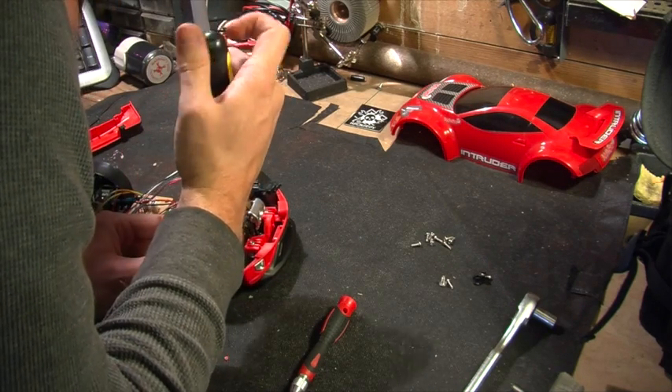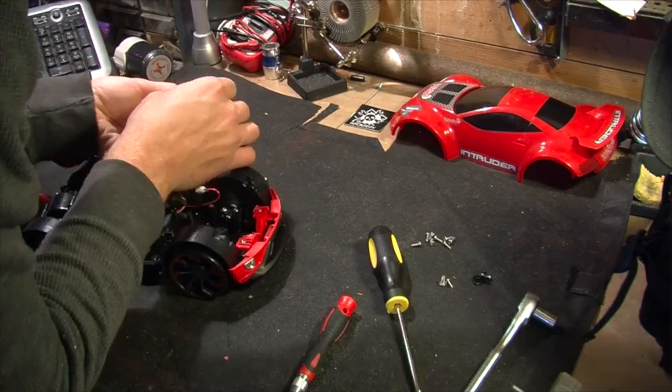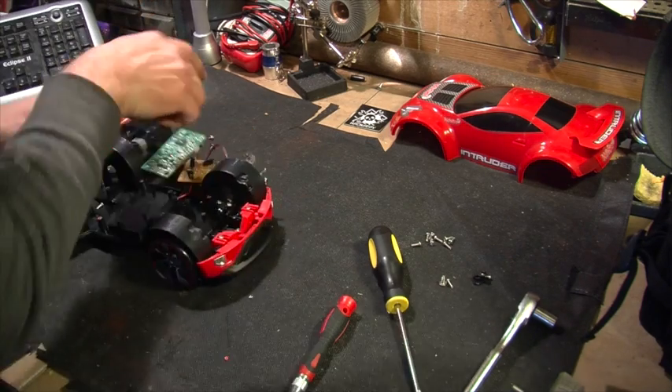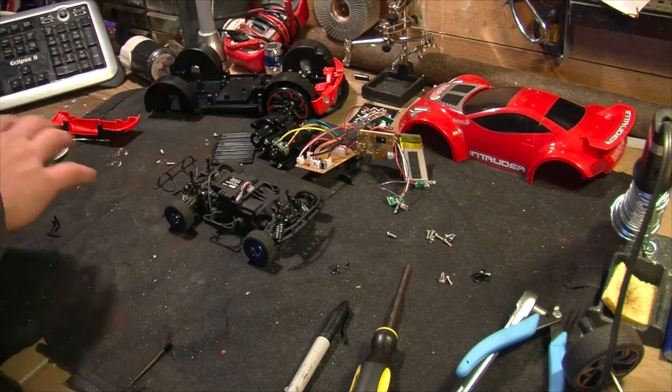But it turned out it was too slow and cumbersome. It wasn't going to work for what we needed. So I tore it apart and mounted the bits and pieces on top of a much, much smaller, but much stronger and much faster, lossy 4x4 car-truck thing.